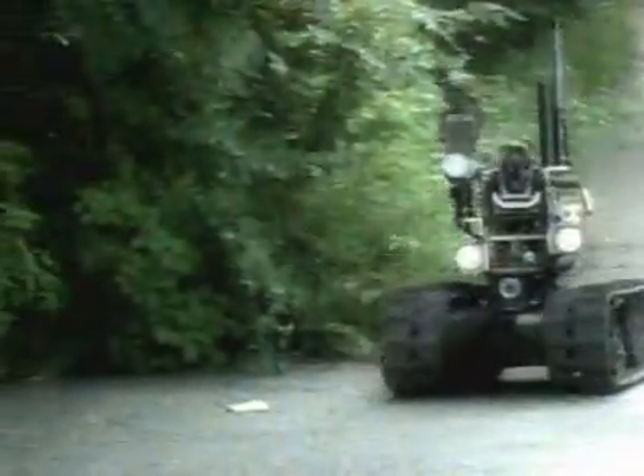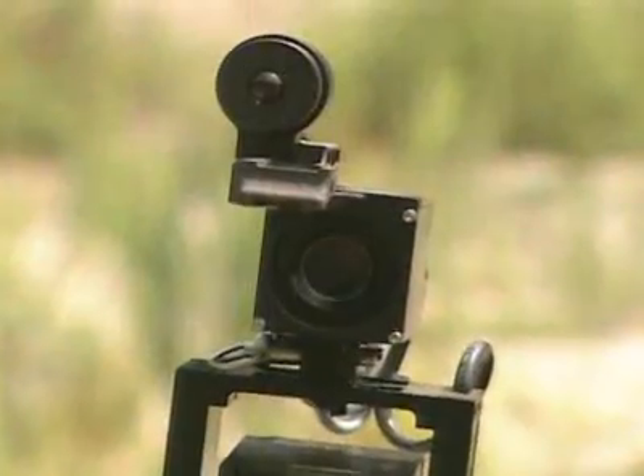The Sword's Talon is an all-weather, all-terrain tracked vehicle with day and night capabilities. Several mounted cameras relay images to an operator as far as half a mile away.